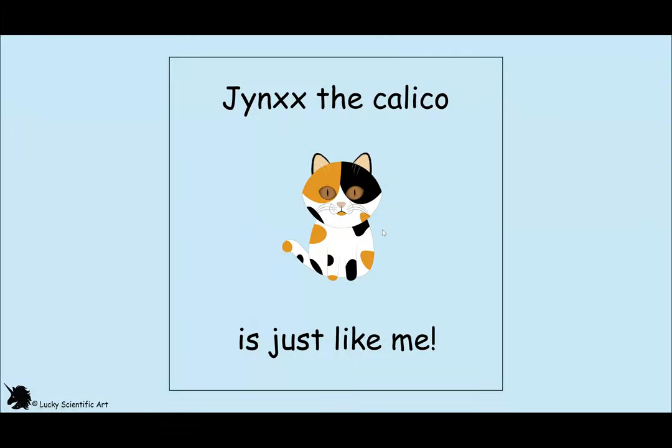Jinx the Calico Cat is Just Like Me, by Sadie Atkinson. Male calico cat genetics are the perfect model for Klinefelter syndrome in humans. I decided to illustrate a children's book to explain how calico cats get their fur color and to talk about the male calico cat with Klinefelter syndrome in a way that is relatable to a child with the disorder. I recommend listening to the presentation and then going through the slides after, and reading the book as a child would.